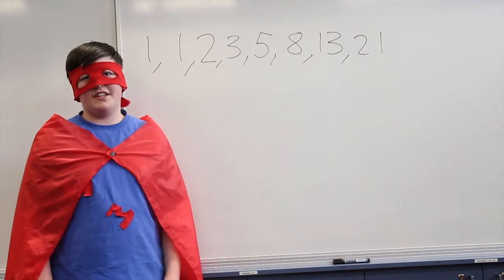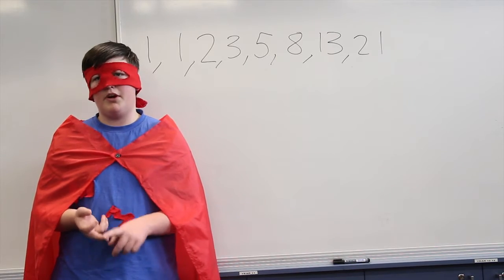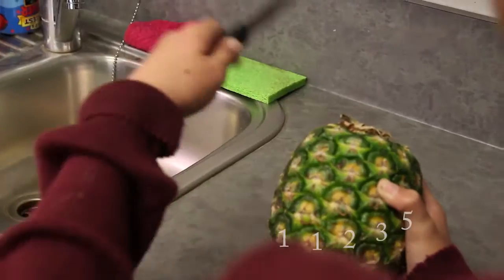You find the Fibonacci series in everyday life. For example, flowers, piano keys, and pineapple. One, two, three, four, five, six, seven, eight...